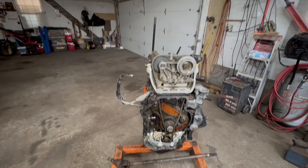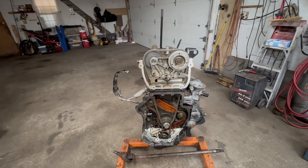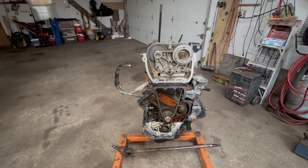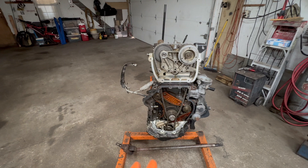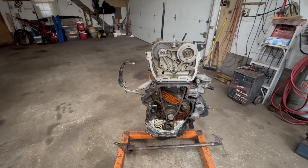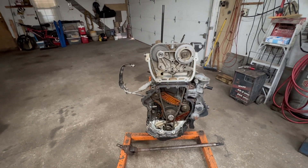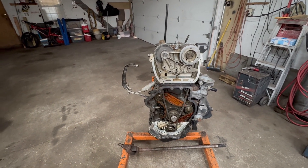Hey guys, Motor Car Knott here, and today I'm going to be discussing the VW TSI timing code problems with these engines. There's a few things you can check, and it can probably cure your timing-related problem, valve timing problem, valve timing codes, probably 99% of them.